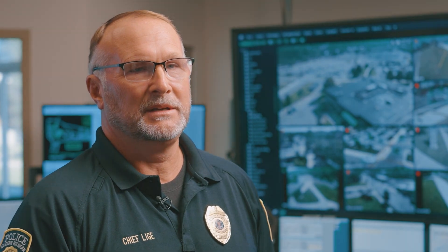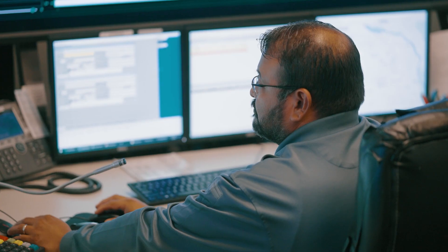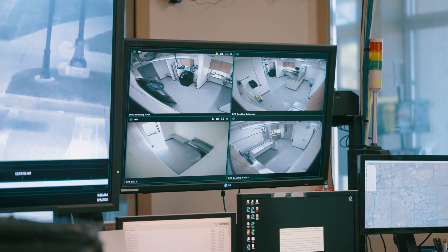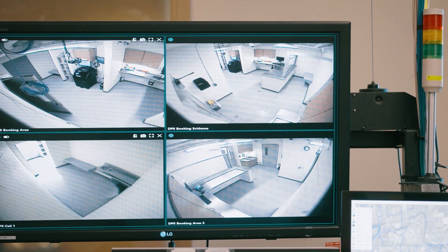We regularly update our camera system with the latest technology, including state-of-the-art software designed to identify firearms, which will allow our officers to react and deploy quickly. EMU's camera system is considered a model for other universities.